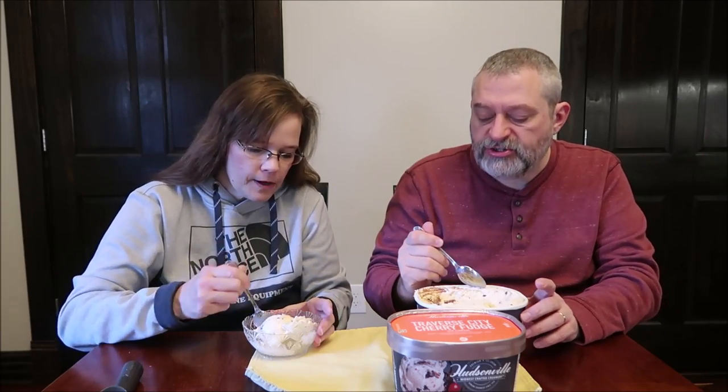The fudge tastes like a chocolate sauce — like you buy a jar of chocolate sauce. If you ever have a hot fudge sundae and just put chocolate sauce on it, that's what it tastes like. I like the little chocolate chips and chocolate bits. I like that they're not hard frozen; they're still kind of soft, because I don't like frozen chocolate chips that are hard and brittle and crumbly.